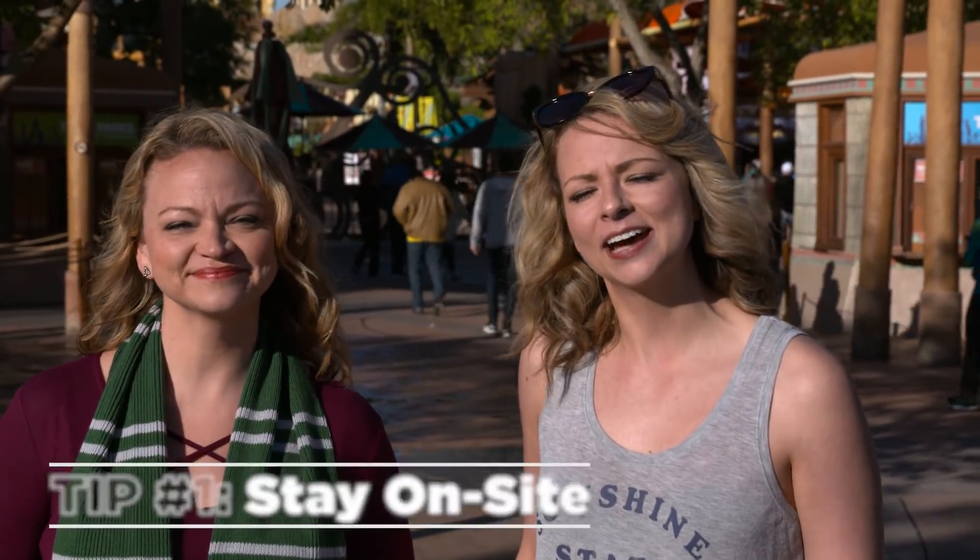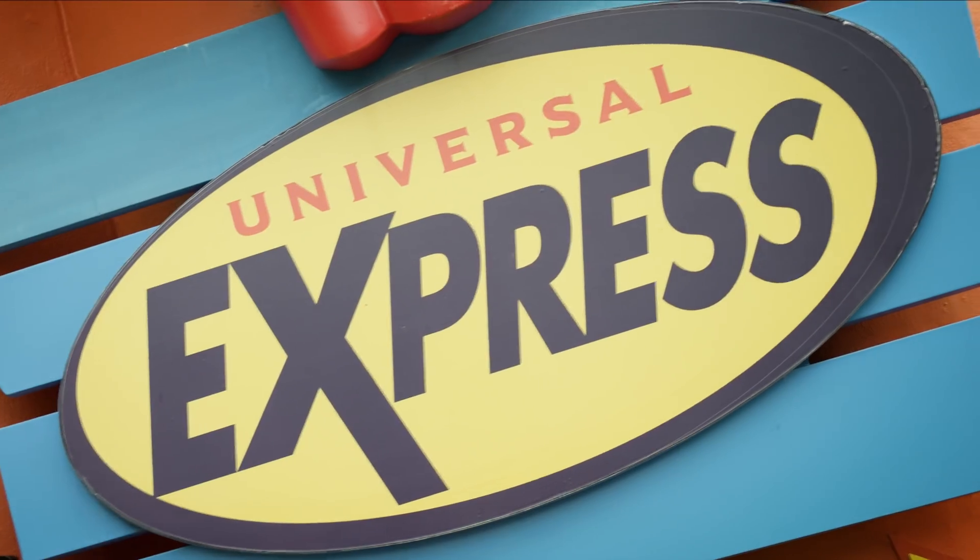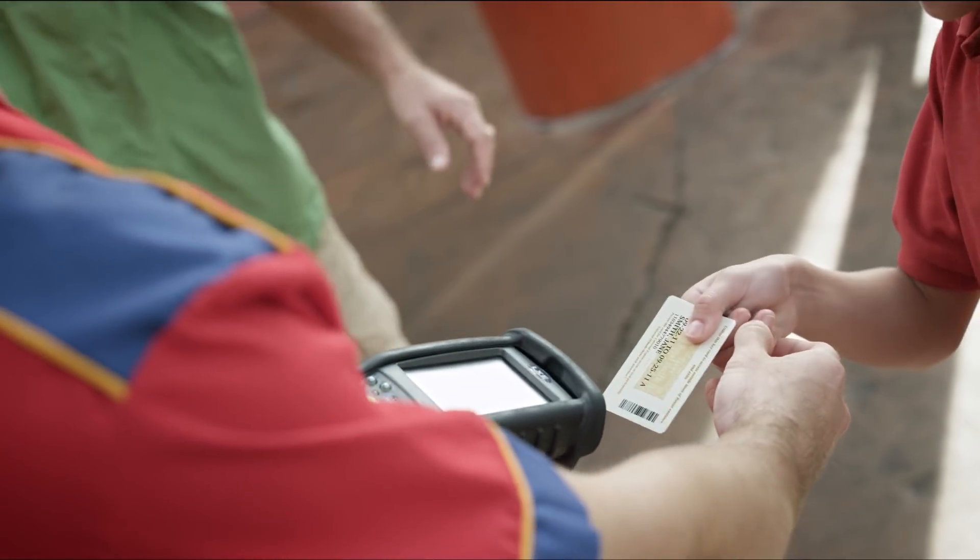Our first tip is to stay at an on-site hotel. It saves you time, it saves you money. At most on-site hotels, you get Express Pass, and that gets you to the front of the line. And at all hotels, you get transportation to and from the park. And you get early park admission to the Wizarding World of Harry Potter — which who doesn't want to go to Wizarding World in the morning? Find our beer for breakfast!